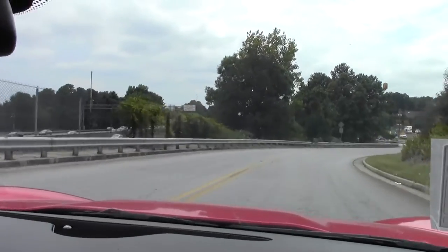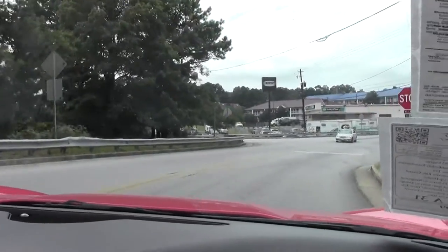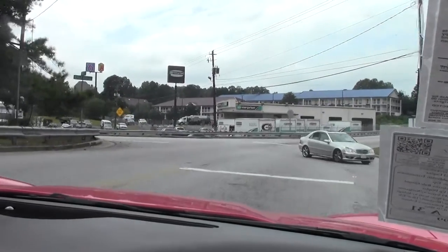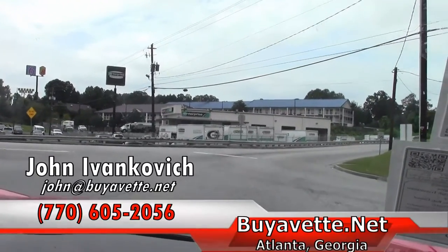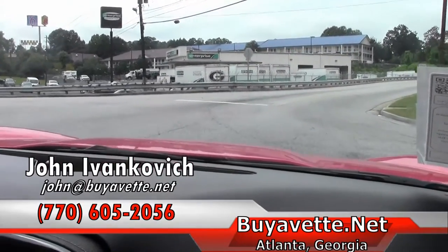As always, folks, 770-605-2056 or email john@buyavet.net if you'd like to know more about this or any of our hundreds of Corvettes we have in stock. We'll look forward to seeing you.